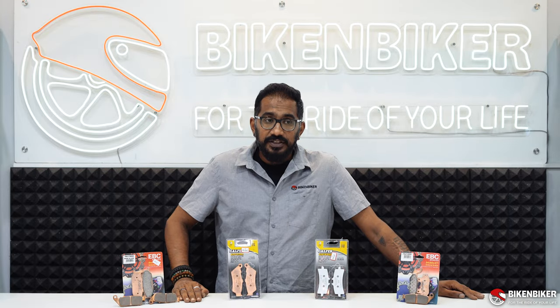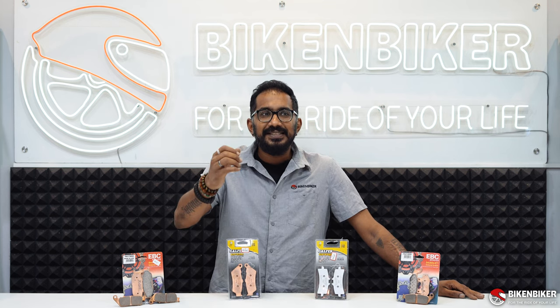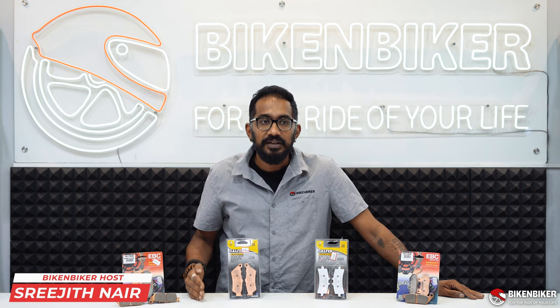Brake pads — a very interesting and very important topic. When you look at brake pads, that is the most prime factor of any motorcycle.